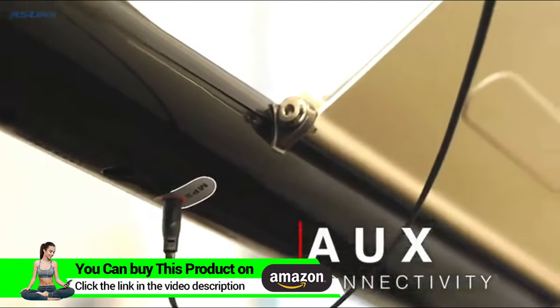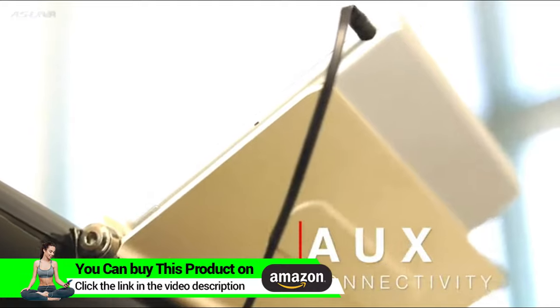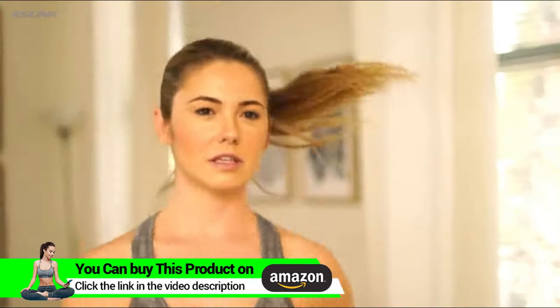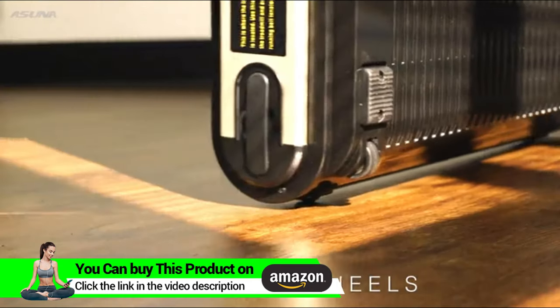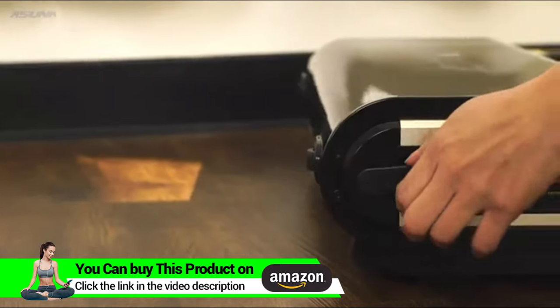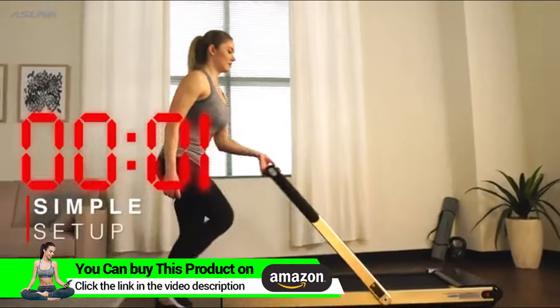Connect to the auxiliary port and listen to your favorite music or watch your favorite show as you mount your smart device on the tablet holder. With multifunctional transportation wheels and a sleek slim foldable design, this treadmill can be stored and used practically anywhere in a matter of seconds.